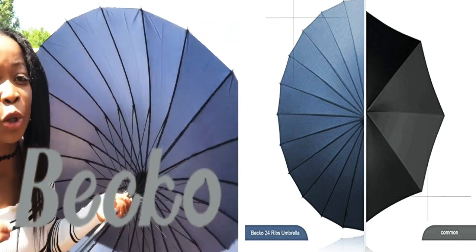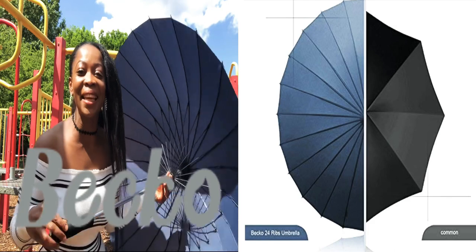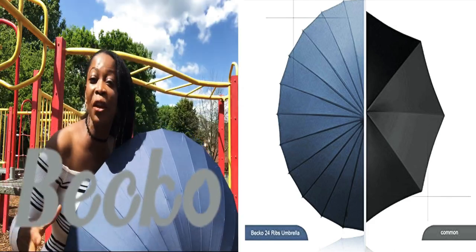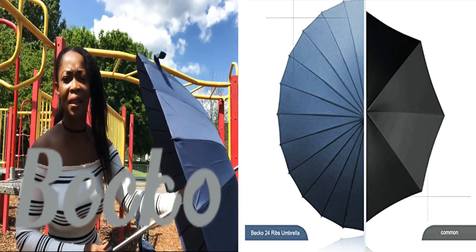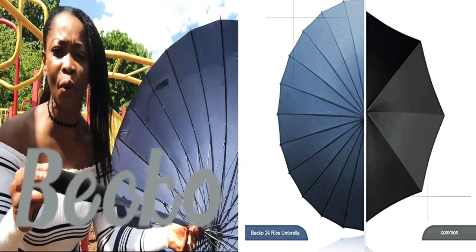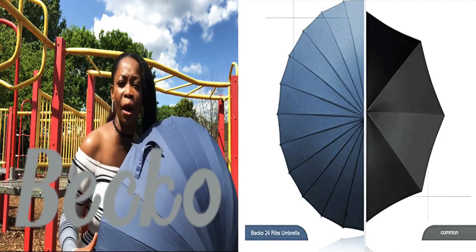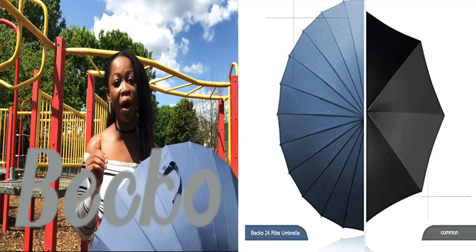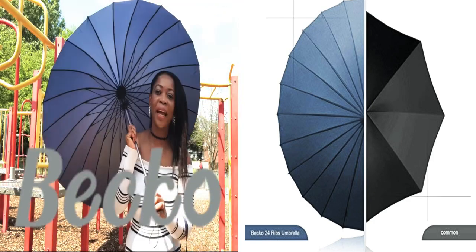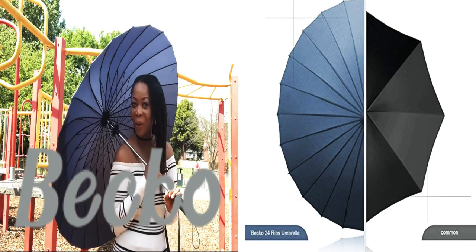Two people can also use this umbrella, so it's not a selfish one. If you invest in this umbrella, your children can also come and use it. It's a presentable thing you can give to someone — it's a luxurious umbrella that you can take out without feeling shy, and without even worrying about the wind that is blowing.